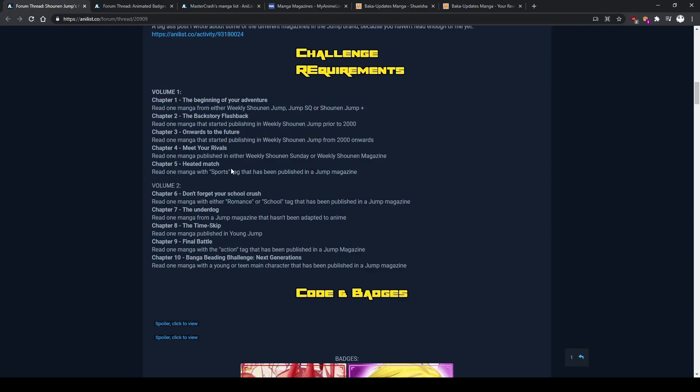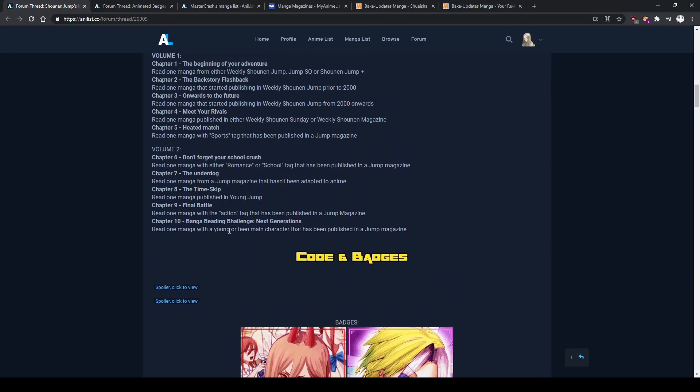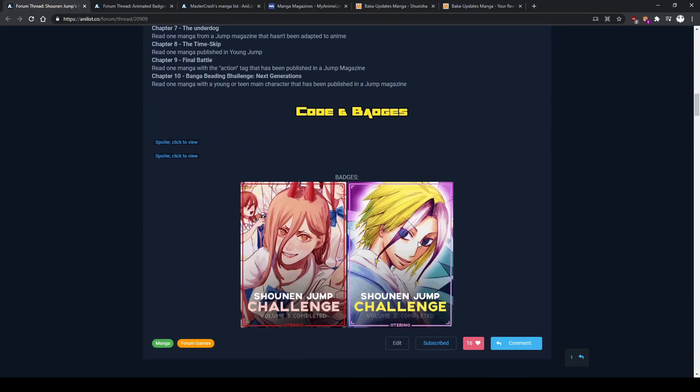I have Volume 1, which has 5 criteria based on tropes of Shonen Jump — or actually tropes of Shonen in general. You can follow any order within these 5 criteria, and once you finish them you have Volume 1 complete, which gives you access to this little beautiful power badge. Then you can move on to Volume 2, which has 5 more challenges.